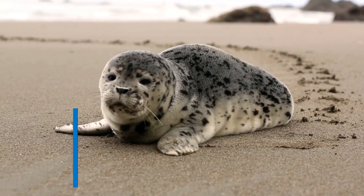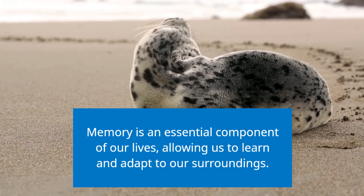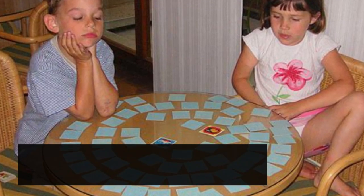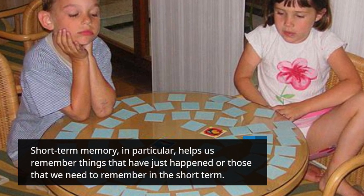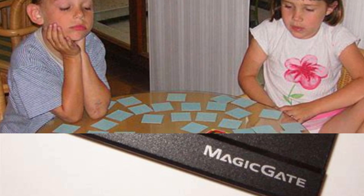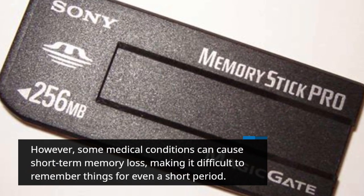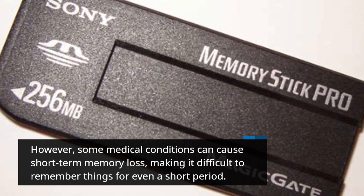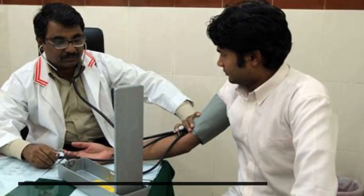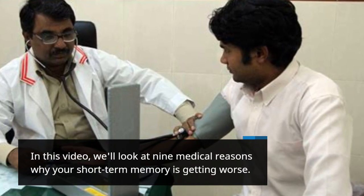Memory is an essential component of our lives, allowing us to learn and adapt to our surroundings. Short-term memory, in particular, helps us remember things that have just happened or those that we need to remember in the short term. However, some medical conditions can cause short-term memory loss, making it difficult to remember things for even a short period. In this video, we'll look at 9 medical reasons why your short-term memory is getting worse.